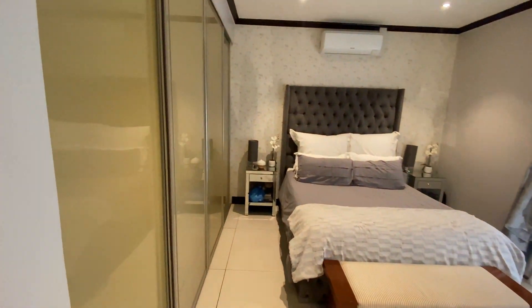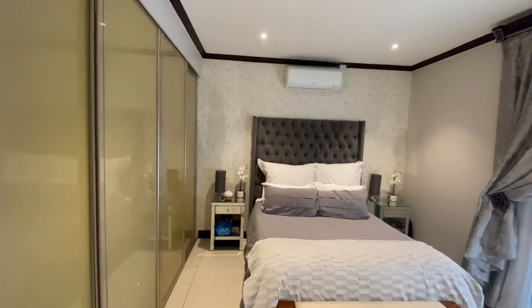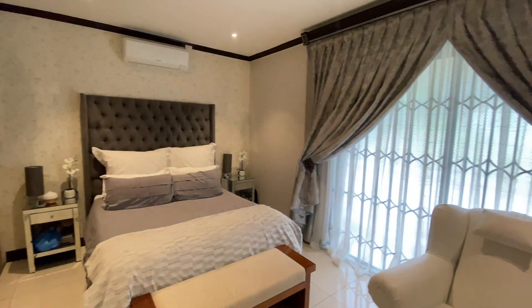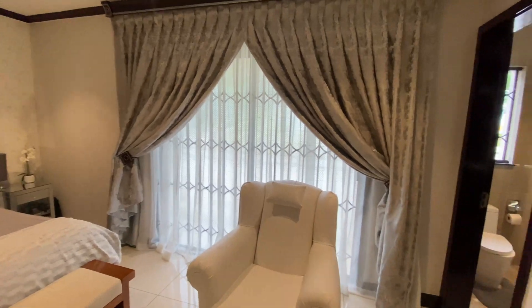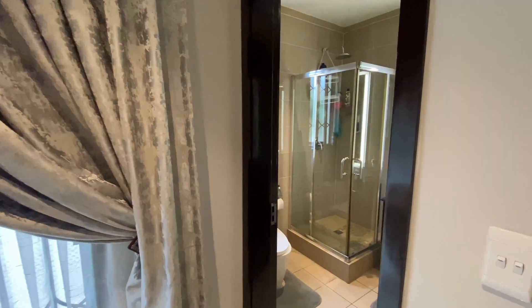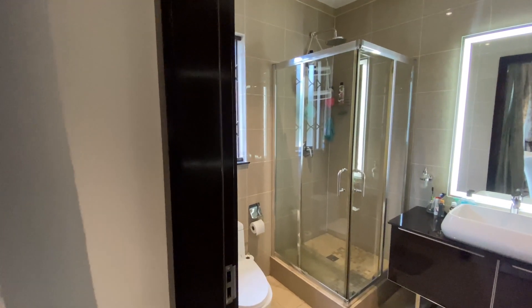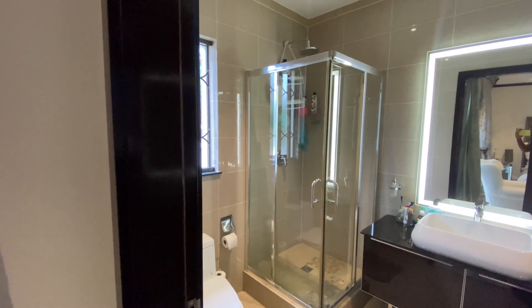You have your walk-in closet with the sliding doors and an air conditioner in the room. And your ensuite bathroom, which is a full bedroom bathroom with shower, bath, basin and toilet.